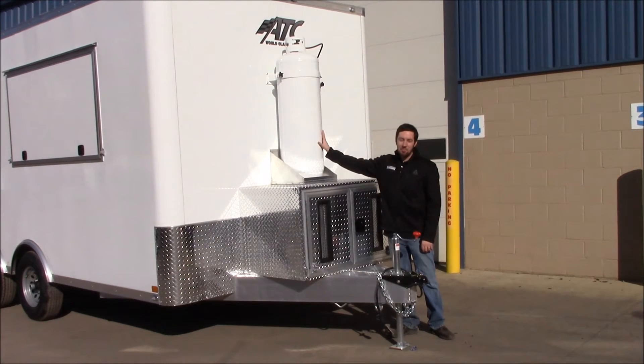Up on top of the generator compartment here we've got a 100-pound LP tank. That's going to provide all the fuel necessary to run the concession equipment that the end user is going to be installing themselves.